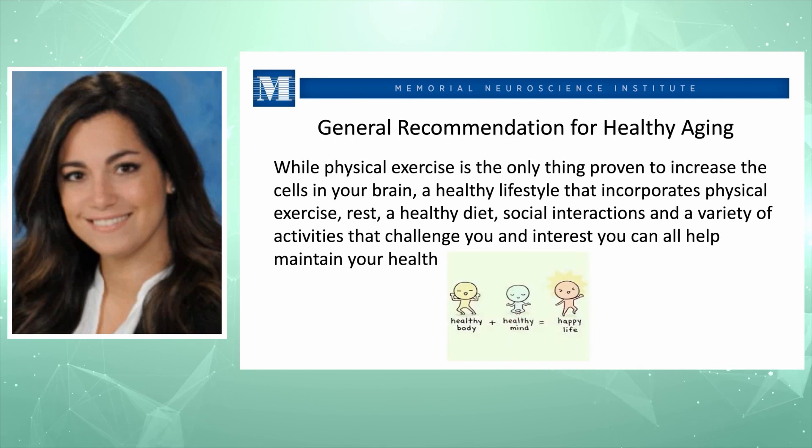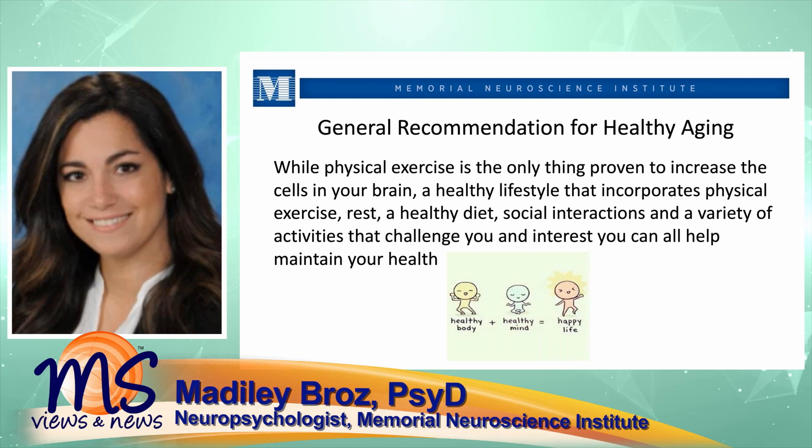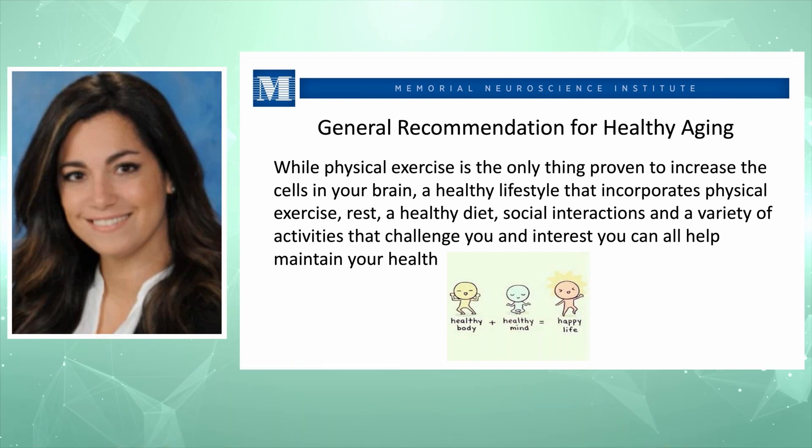For healthy aging, research has consistently shown that physical exercise is the only thing proven to increase cells in your brain. Follow a healthy lifestyle incorporating physical exercise, rest, a healthy diet, social interactions, and a variety of enjoyable activities. The idea is to make you happy — positive mood promotes better information processing compared to a depressed mood. Whether it's dancing, going to church, or meeting people in the community, whatever makes you happy is the key to a healthy brain.